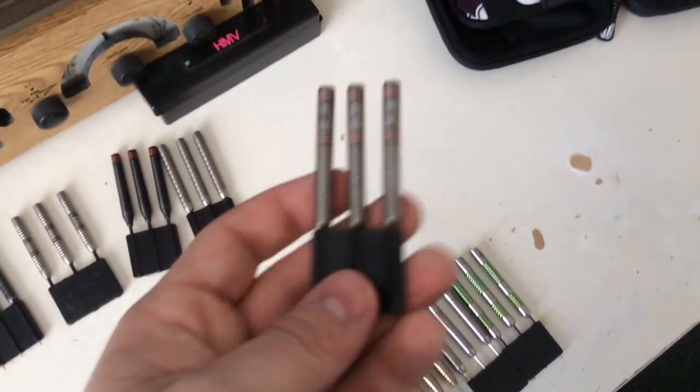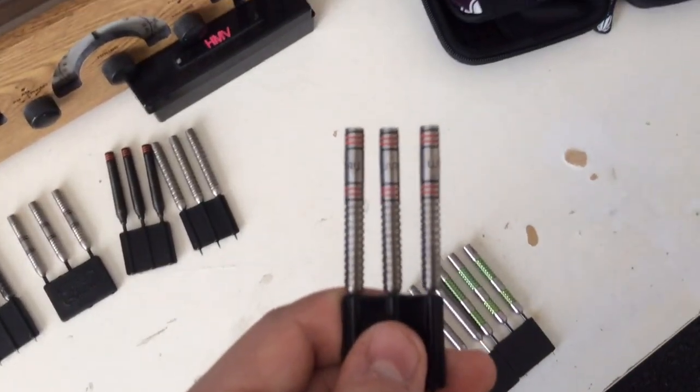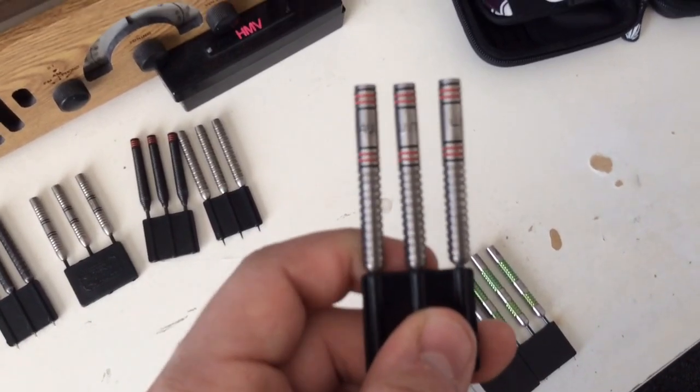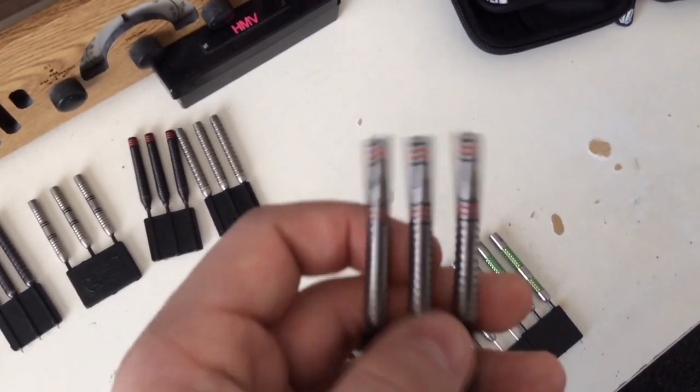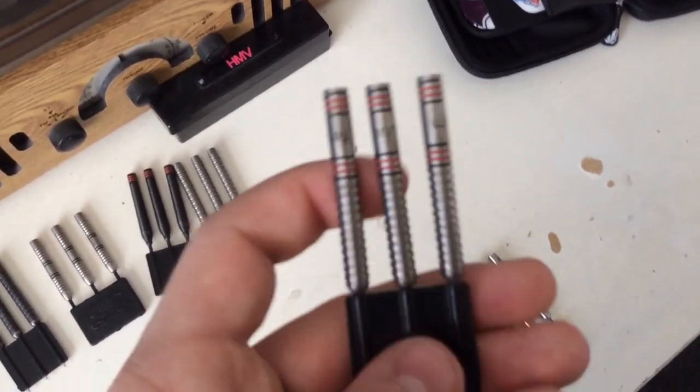Number 5 is the Winmore Navigator 23g. These were the cheapest set of darts from Argos and they only cost me £10.99. It's a very nice classic ring grip dart and I like them.